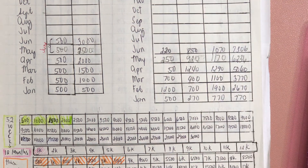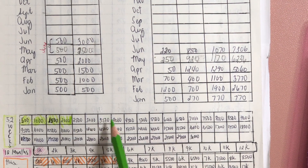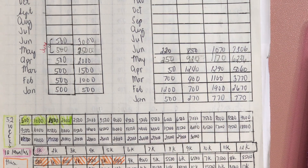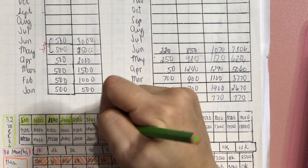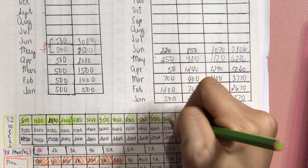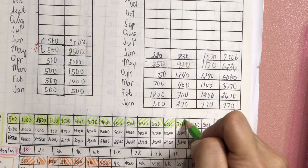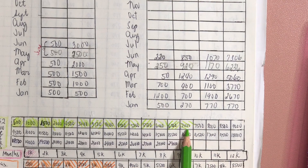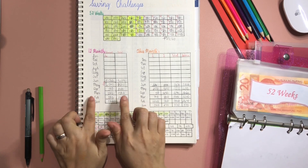Let's get our green colored pencil. We can color up to 10 boxes, representing 7,000 pesos. So we have 7,000 pesos in our 52 weeks challenge.